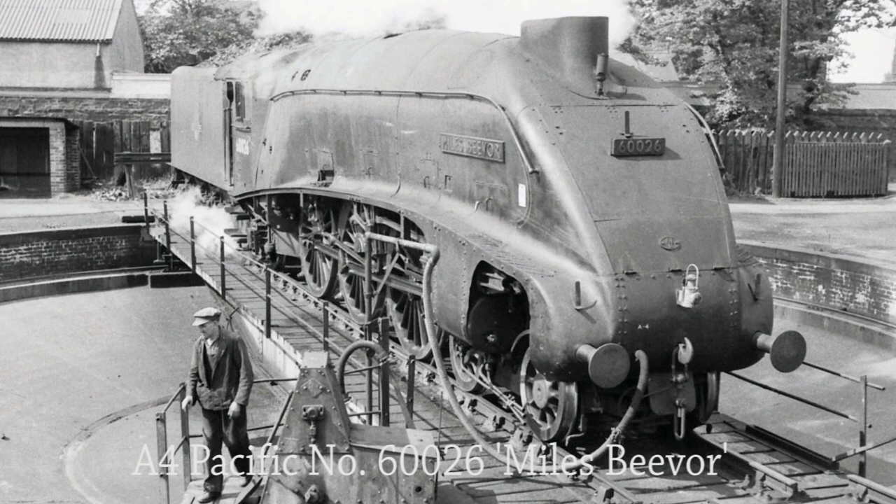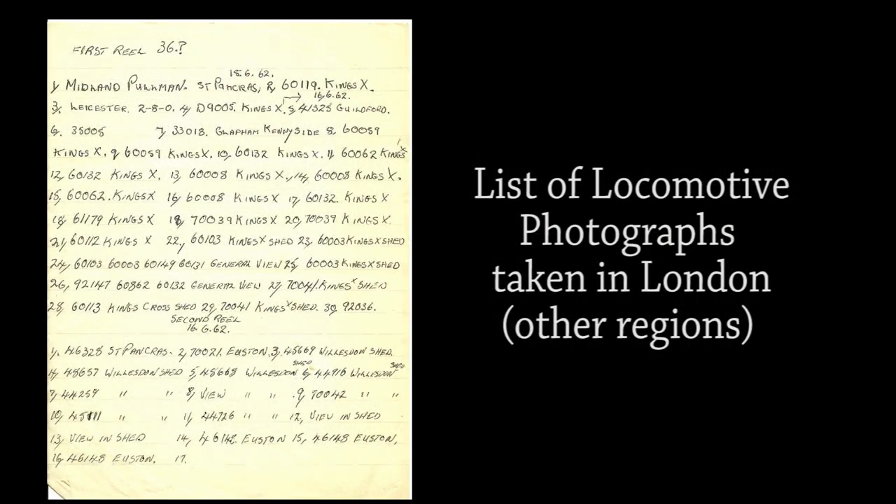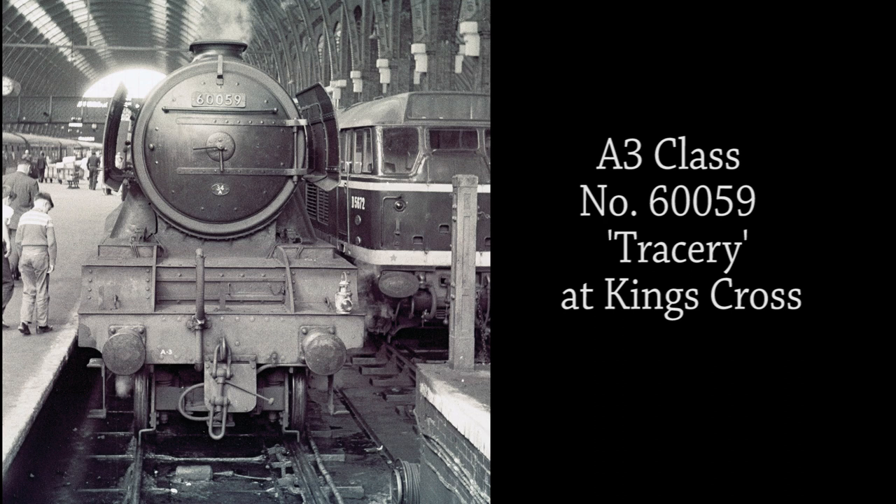As mentioned in Mac's introduction, Mac loved the Eastern Region and spent hours at King's Cross and Top Shed taking photographs of these wonderful locomotives. As a young spotter himself, the narrator fell in love with the graceful lines of the A4 Pacifics. Two boys look on in wonder at the motion of A3 class No. 60059 Tracery as she rests at King's Cross Station awaiting the release of her train in June 1962. The locomotive was condemned at Doncaster later that year and was scrapped in June 1963. Brush Type 2 No. D5672 also awaits to be released from the adjacent platform.